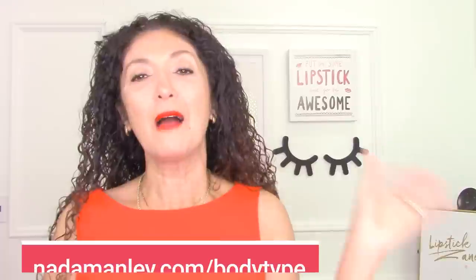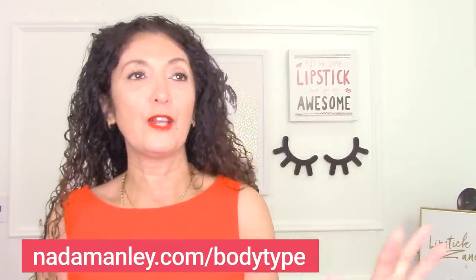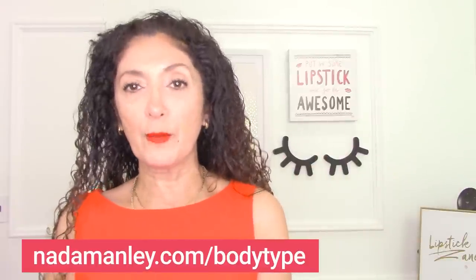So you look beautiful and feel confident every single day. I've been sharing about my body type video series and I would encourage you, if you haven't signed up already, to sign up at netamanly.com/bodytype. I'll have a link in the description box below. It's a game-changing video series — not only will you discover what your body type is, and it's completely free, but you'll also have access to a downloadable cheat sheet for your body type.